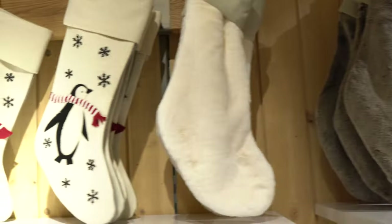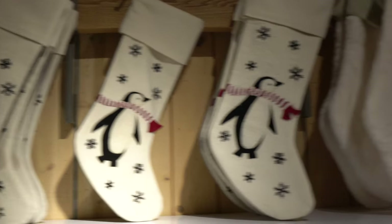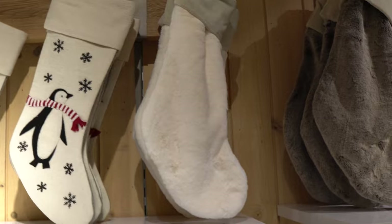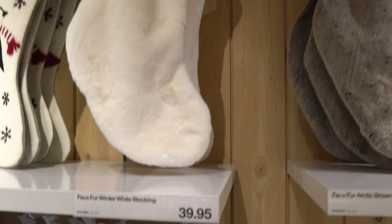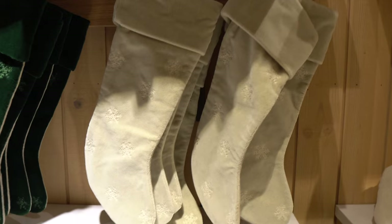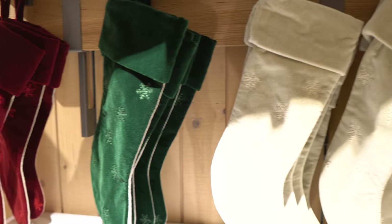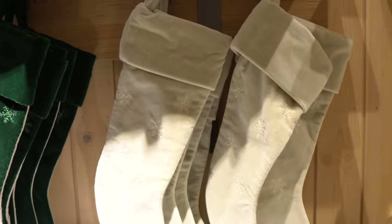I don't really want the loud character stockings for us, but I do like these quieter, cozy ones — it looks like faux fur — in winter white and arctic brown. I'm kind of thinking those for us, haven't decided yet. There's also this cute option with snowflakes, and of course red and green if you're looking for that, but I'm loving the more neutral shade.